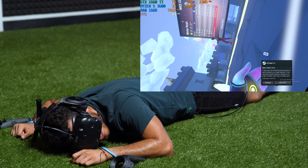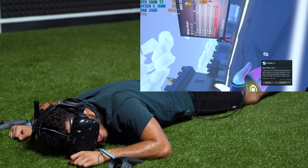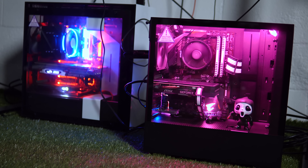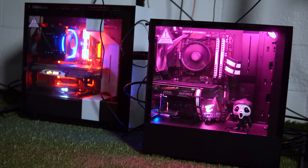All right, you guys, thanks for watching. Stay tuned for the next build where we're going to be building a PC with a $500 budget. And yeah, guys, thanks for watching until the end. Peace.